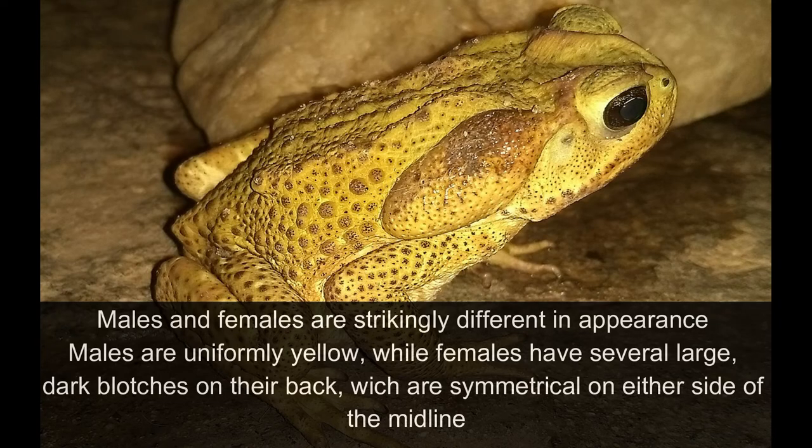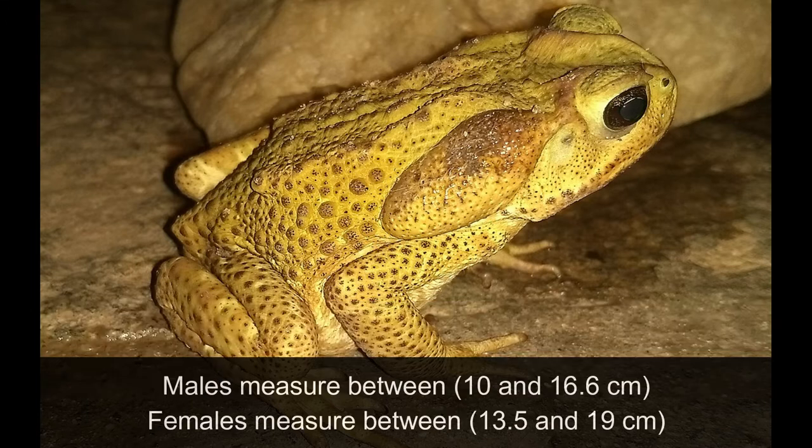Males and females are strikingly different in appearance. Males are uniformly yellow, while females have several large dark blotches on their back, which are symmetrical on either side of the midline. Males measure between 10 and 16.6 cm. Females measure between 13.5 and 19 cm.